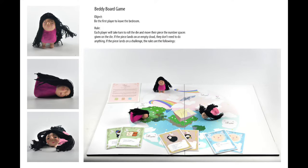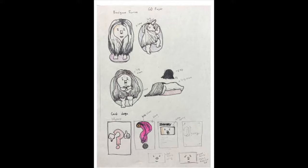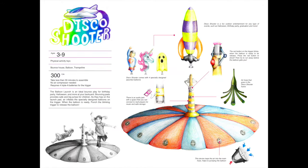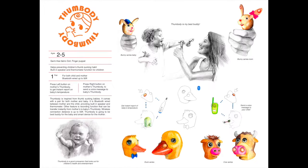Toy design is a great choice of major for students with excellent drawing ability, sensitivity, curiosity, a sense of humor, and a passion for creativity. You must have an associate's degree, preferably from FIT, to apply to FIT's BFA toy design program.